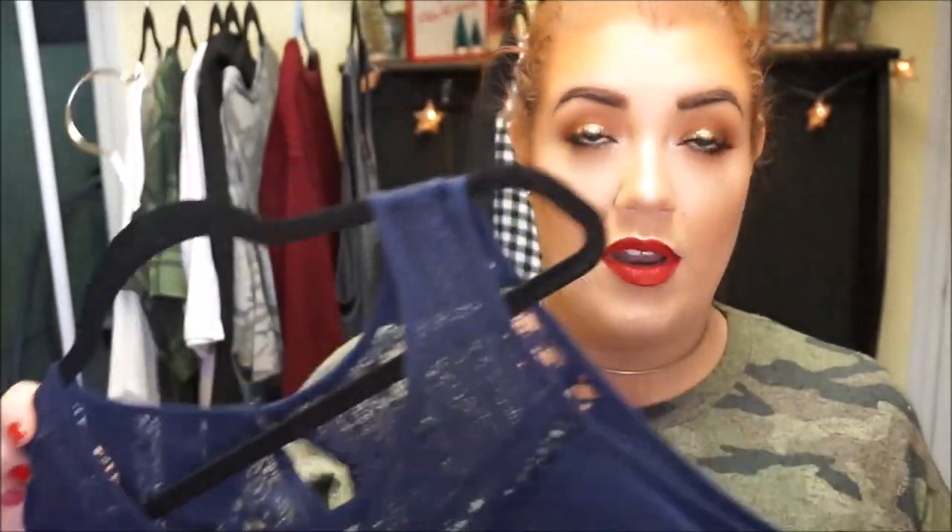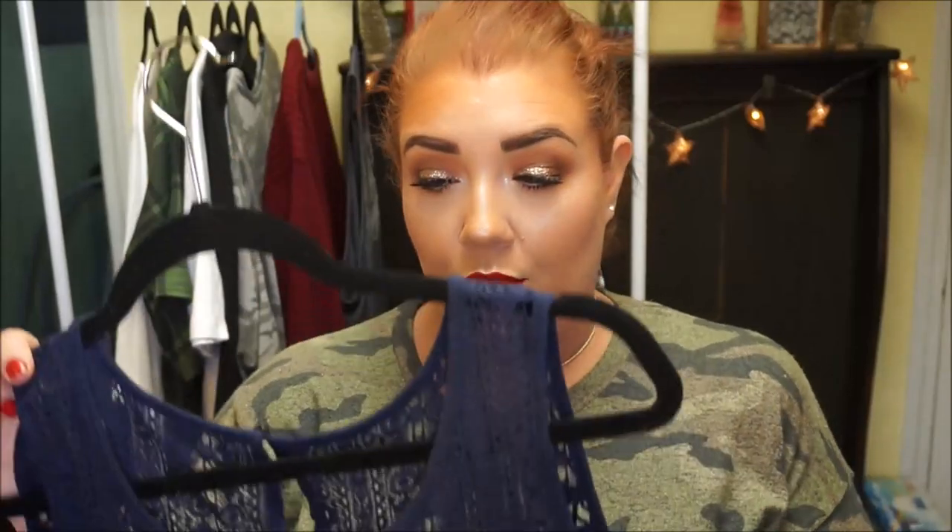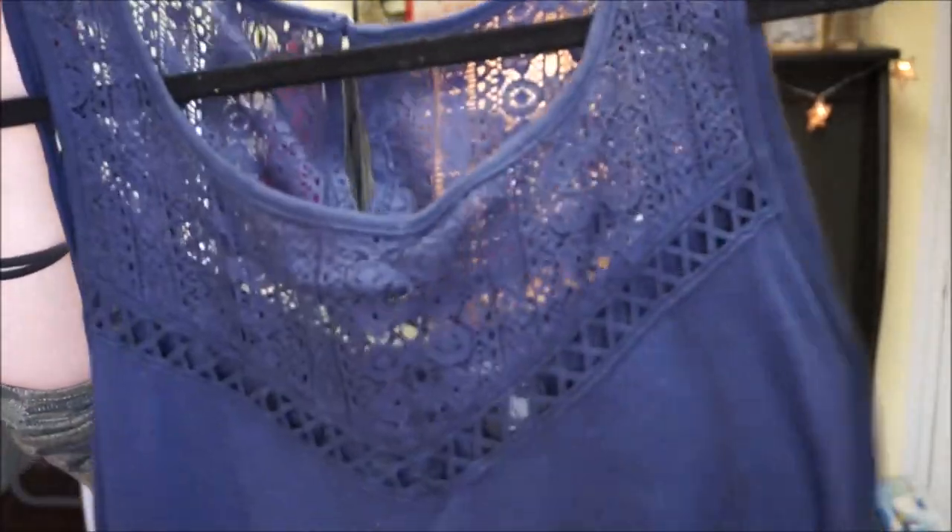The next item I got is one of the clearance items from Torrid — it's just a tank top. It's cotton and has this really cute detailing down at the bottom that kind of matches along the lines of the lace at the top. I just thought it was really pretty. I feel like it's going to be a great piece I can either dress up or dress down. I would honestly feel comfortable wearing this to work with a black cardigan and slacks and some jewelry. And come summertime I can wear it with some distressed capri jeans and flip flops.